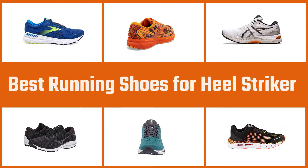In this video we rounded up the five best running shoes for heel strikers on the market. Let's dive into the video.